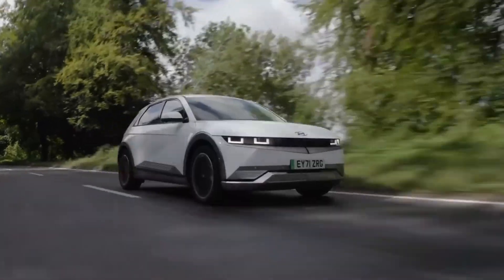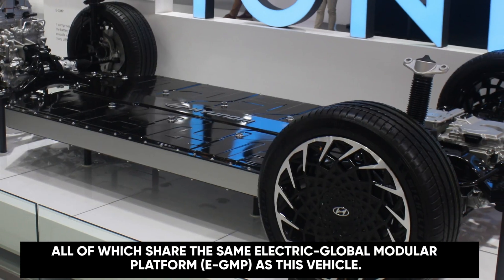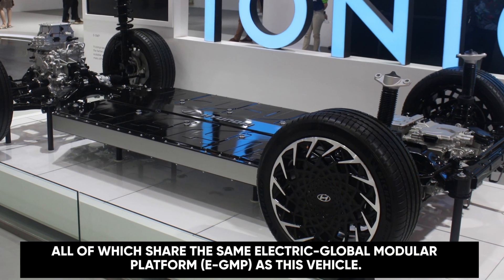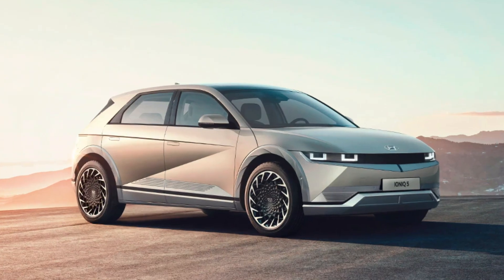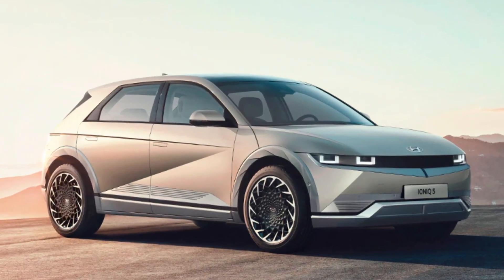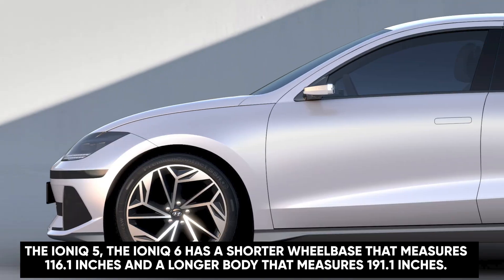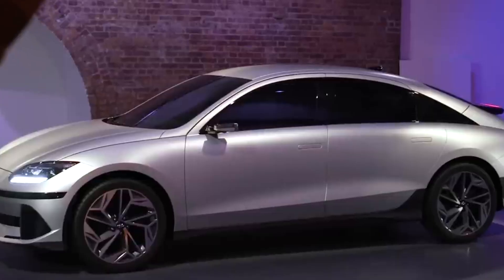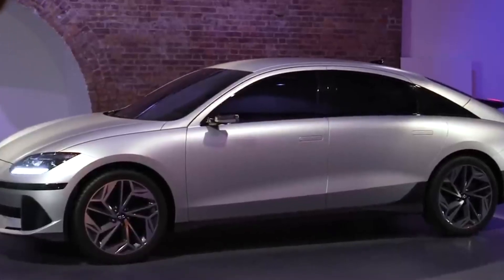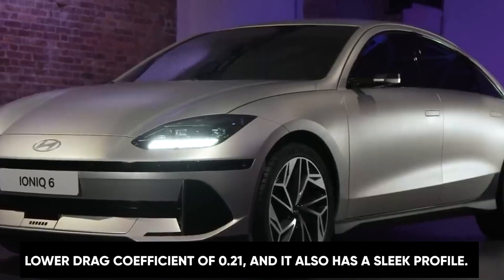The IONIQ 6 is related to the IONIQ 5 crossover, the Genesis GV60, and the Kia EV6, all of which share the same Electric Global Modular Platform, or EGMP. In contrast to the IONIQ 5, the IONIQ 6 has a shorter wheelbase measuring 116.1 inches and a longer body measuring 191.1 inches. The IONIQ 6's overall body curvature contributes to a lower drag coefficient of 0.21 and a sleek profile.